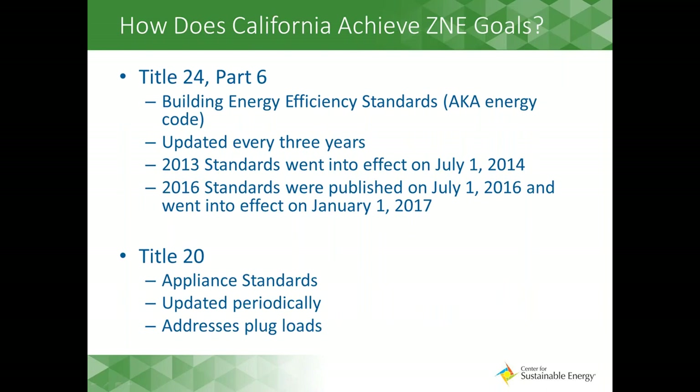How does California achieve these ZNE goals? At the state level, the primary regulatory mechanism is the state building codes — Title 24, Part 6, and Appliance Standards, Title 20. These codes are revamped every three years or so, meaning we will see one more iteration of Title 24 in 2019 before it requires ZNE for new homes. However, local jurisdictions can implement policies and programs to get in front of these state mandates. That's where our roadmap and the information in today's webinar can come into play.